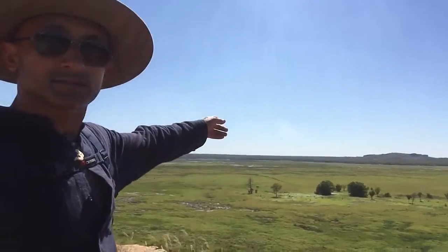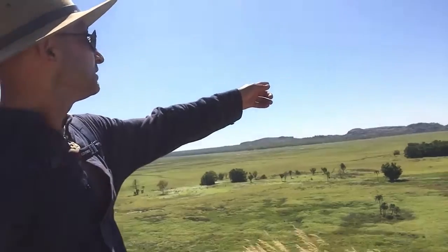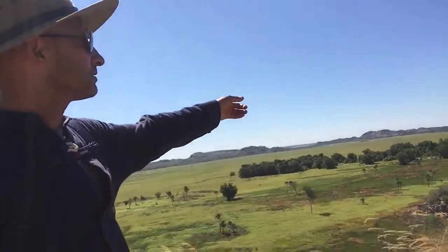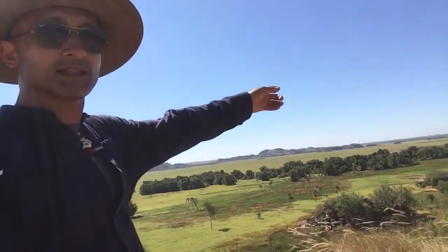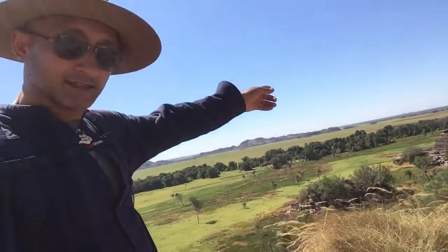I think that's the monsoon forest over there. And the middle one is — well, not the European country — I can't pronounce the name. And then you have the Arnhem Land over there. It's a real place.